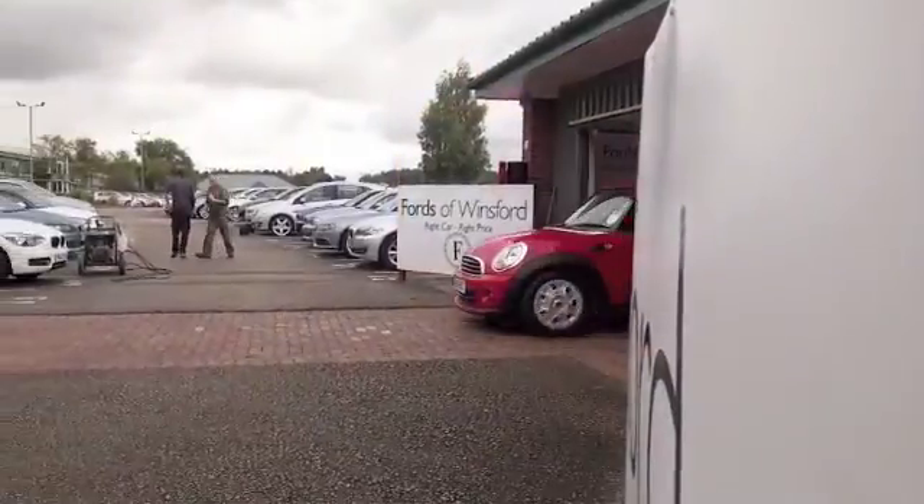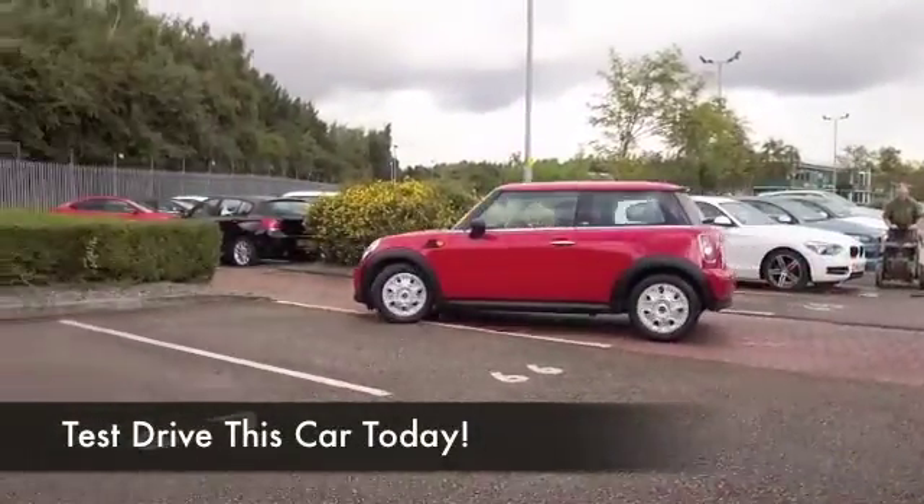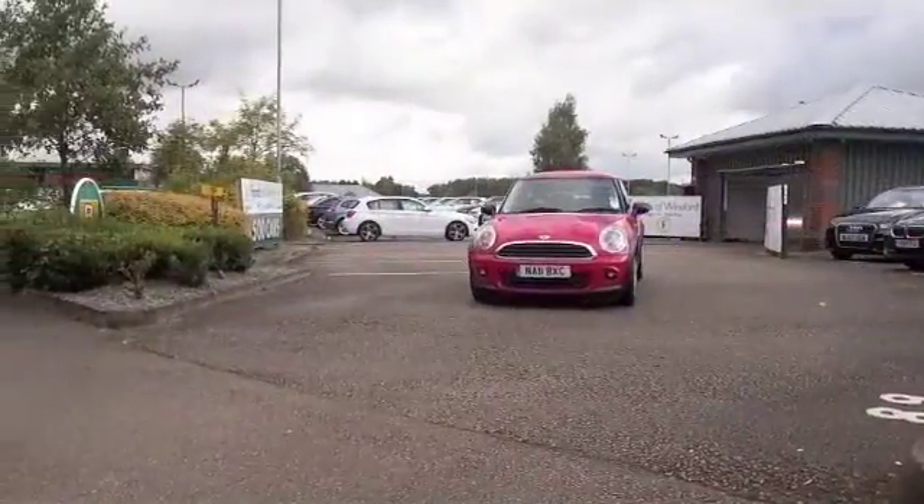Here we have the iconic MINI, looking great in chilly red, a colour that's actually been available on MINI from the first BMW MINI, so it's been a successful colour.